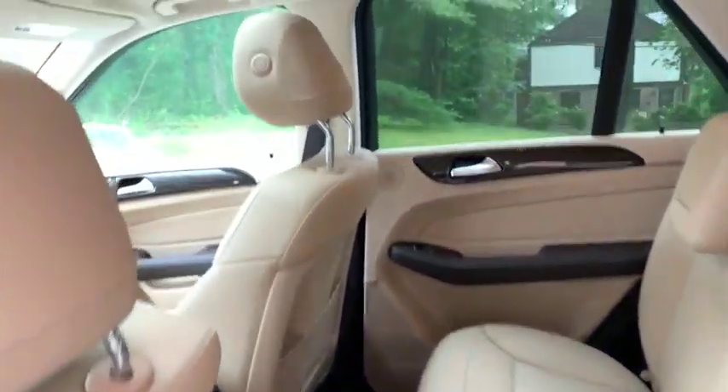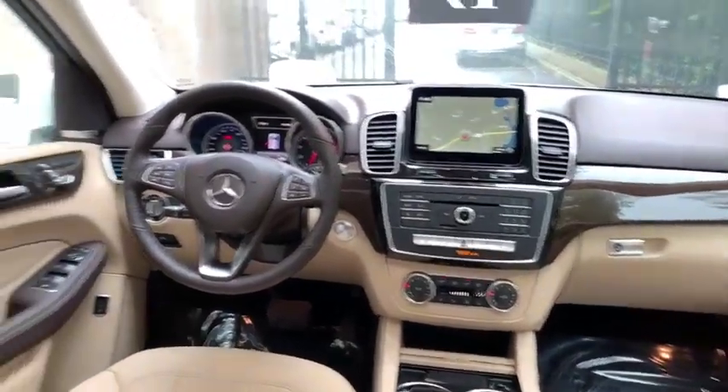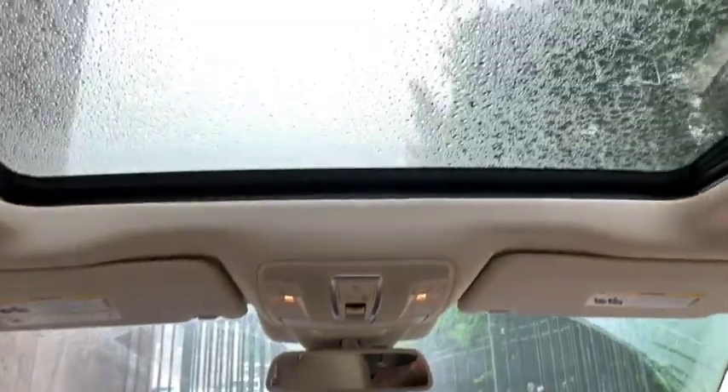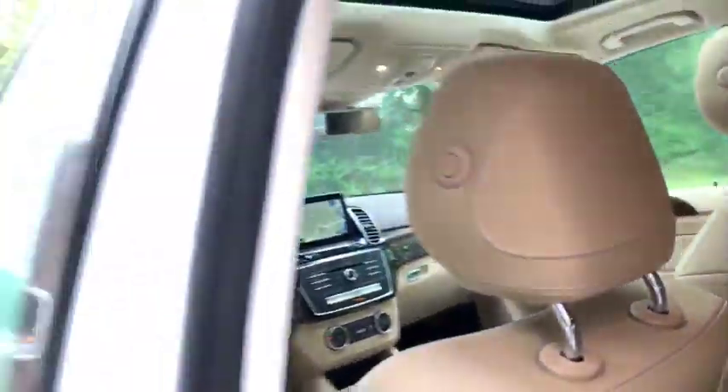Traction control, anti-lock braking system, keyless entry, Bluetooth, leather-wrapped steering wheel, power steering, adjustable steering wheel, four-wheel disc brakes, floor mats, aluminum wheels, auto-dimming rearview mirror, keyless start, and cruise control.